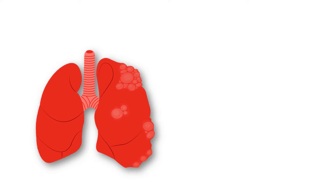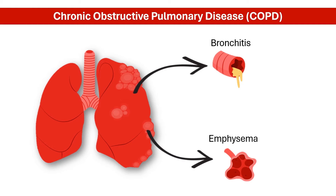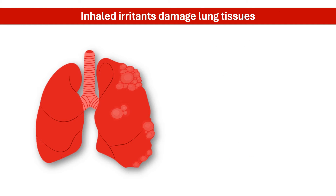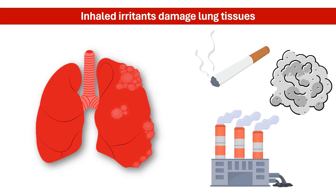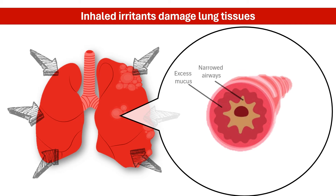Chronic obstructive pulmonary disease, or COPD, is a group of progressive lung diseases that cause restricted airflow and breathing difficulties. The main culprits behind COPD are often inhaled irritants like cigarette smoke, dust, and pollution fumes. These irritants damage the lungs, which leads to chronic inflammation of the tissues, causing narrowed airways and excessive mucus production, making breathing increasingly difficult.